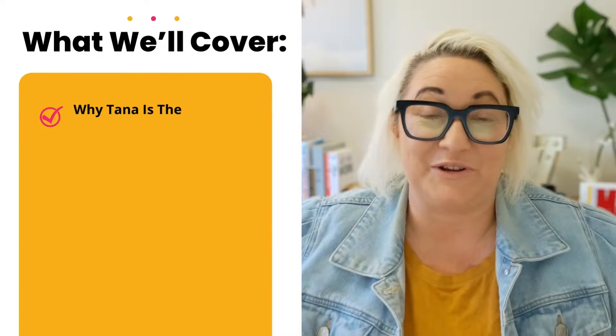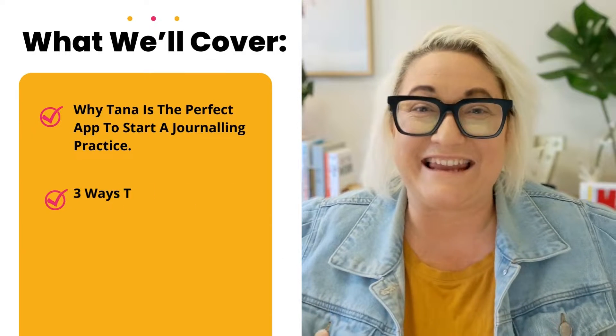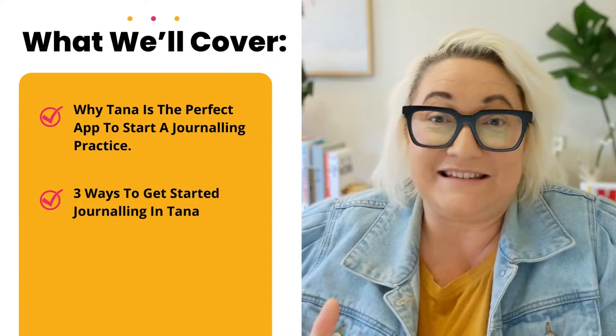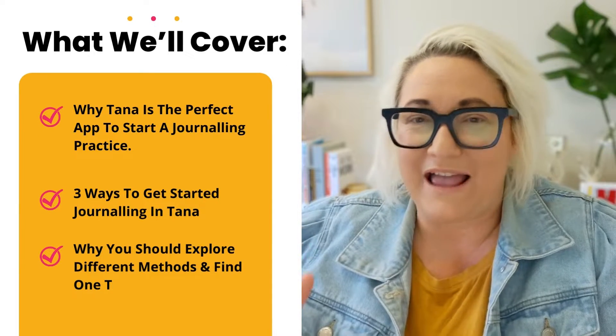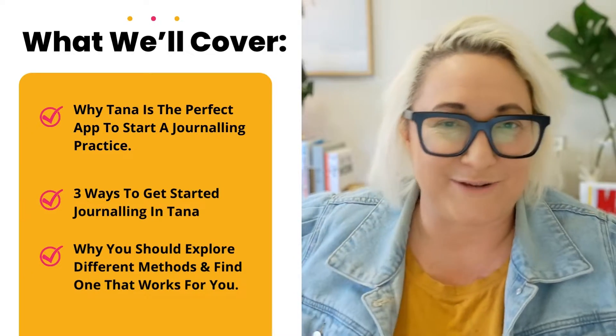That was until I started using Tana. I found a really simple way that works for me — one that feels easy and that I can do at any time of the day. In this video I want to show you why Tana is the perfect app to start a journaling practice, three different ways to get started, and why you should explore different methods to find the one that works for you.